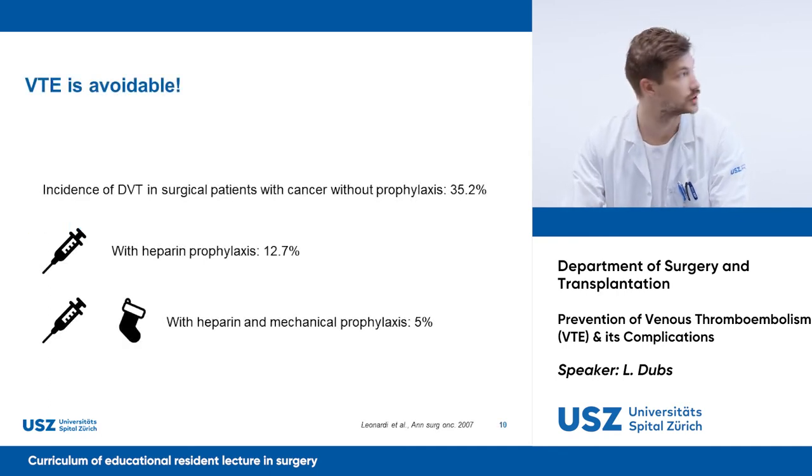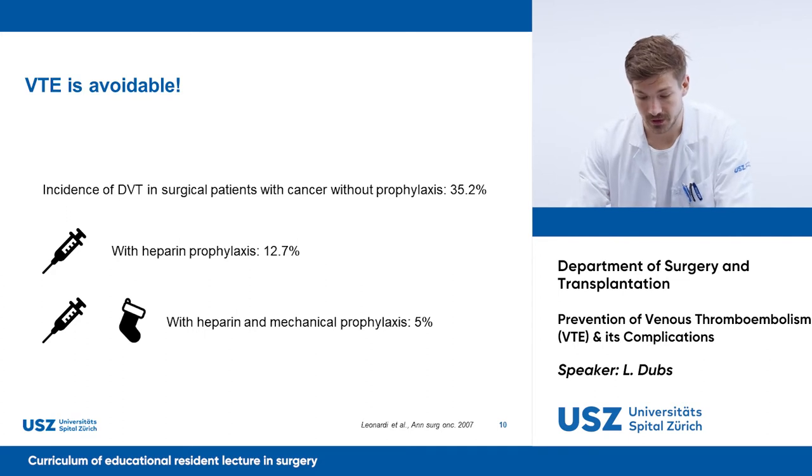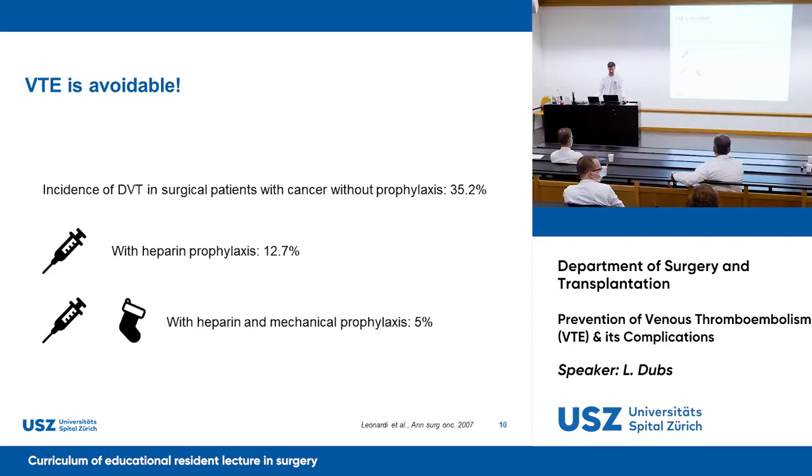VTE is the most easily avoidable postoperative complication with a potential risk of death. A study showed that with pharmacological prophylaxis, the risk of DVT in surgical oncological patients was already reduced from 35% to 13%. By adding mechanical prophylaxis, the residual risk was only 5%.